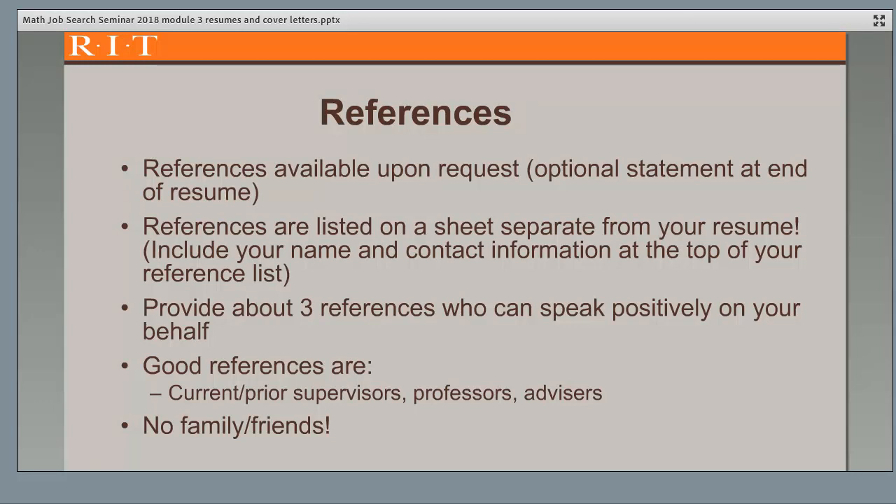Good references include current or prior supervisors, professors, and even your advisors if they know you well. Don't use family or friends unless you've performed work for them, and always get permission to use people as references.